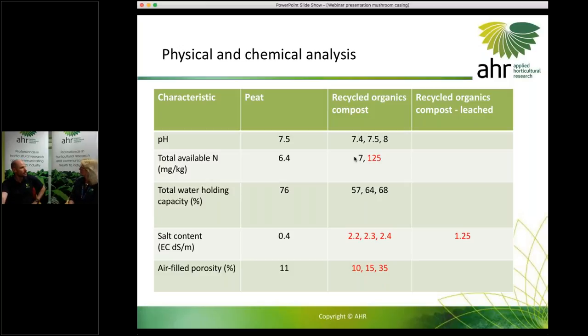All three of the different compost materials were quite different from one another. If we can get all three of these working, that solves the issue of differences in material — ideally you'd work towards consistency, but to demonstrate viability of the product it was actually a good thing. In terms of total water holding capacity, peat holds about 76% water, and our recycled organics compost was slightly lower but not all that much lower — a very important characteristic.